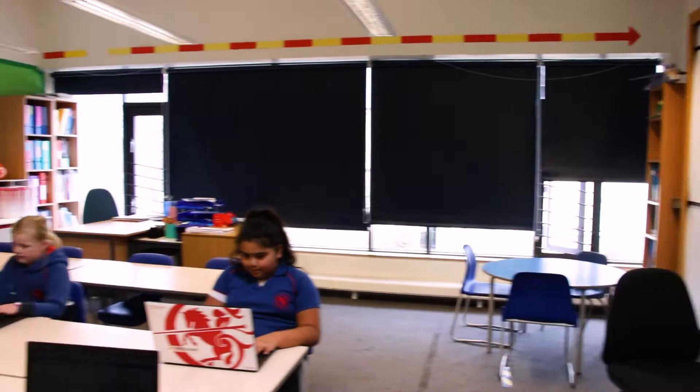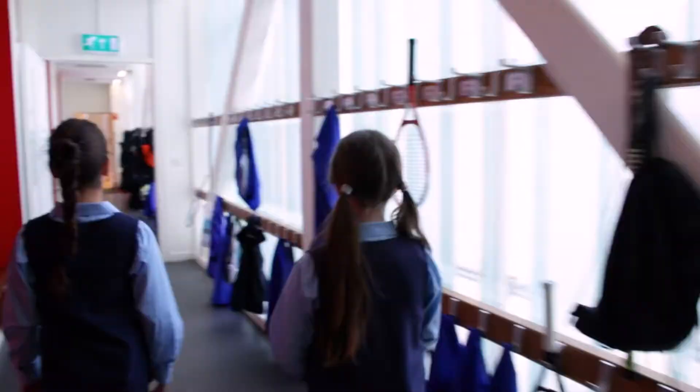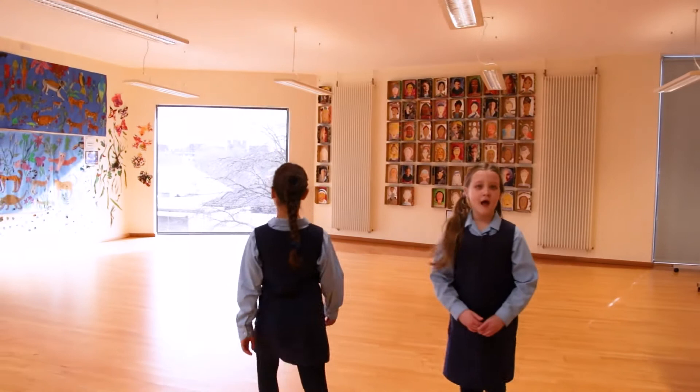This is the primary five classroom. This is also where we hold all the general activity clubs.